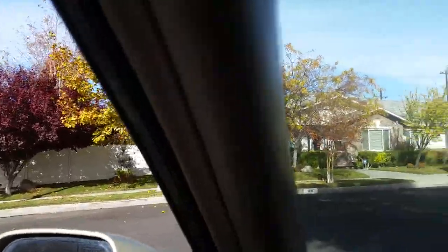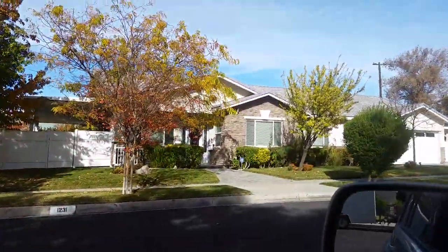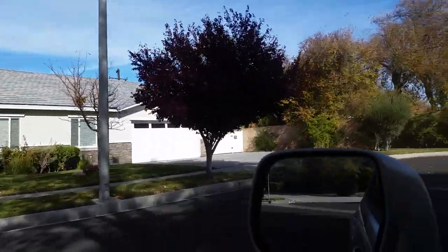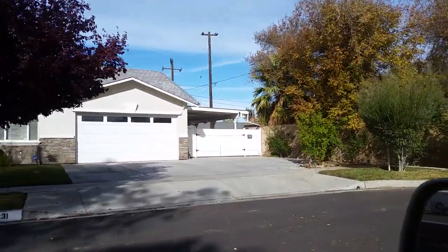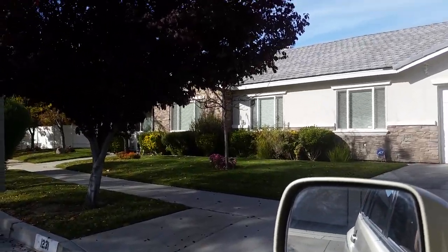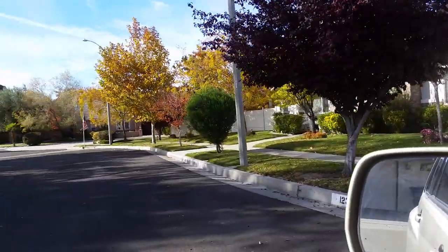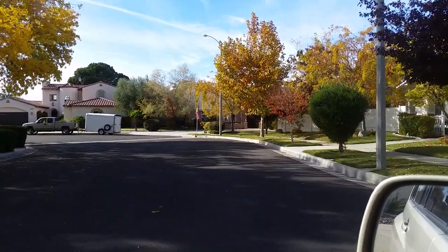And this is one of the original homes in the neighborhood. Now I'm going to turn around and drive back through one more time. I just love this house — just complete privacy. It's at the end of a cul-de-sac. If you have kids, they can play out in the street and you don't have to worry about them.